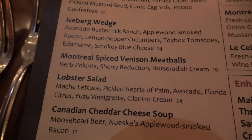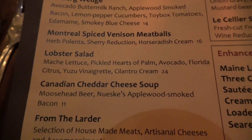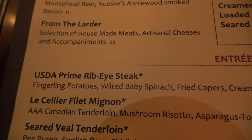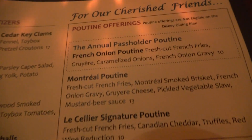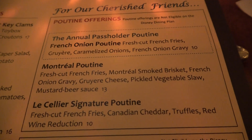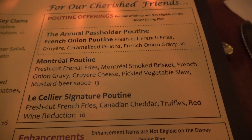I've ordered the lobster salad. We've all ordered the Canadian cheddar cheese soup. I've ordered the filet mignon. And we've also ordered the signature poutine just to try it since it's so renowned. It has a red wine reduction, which sounds delicious.